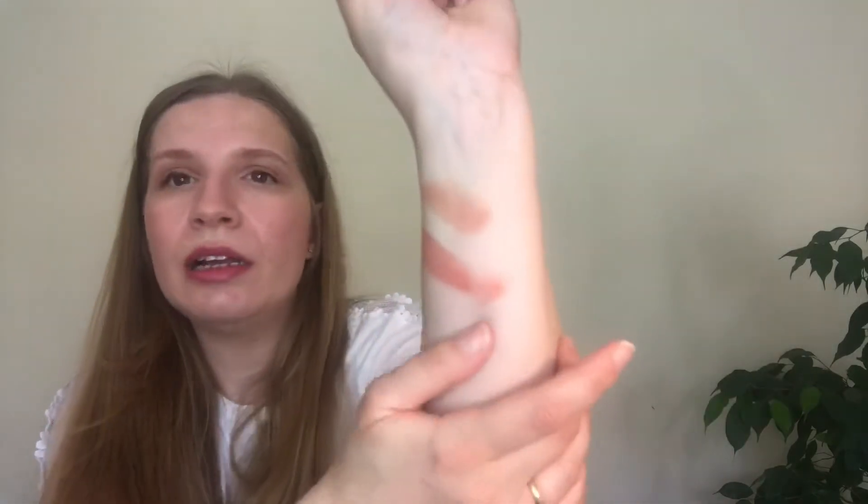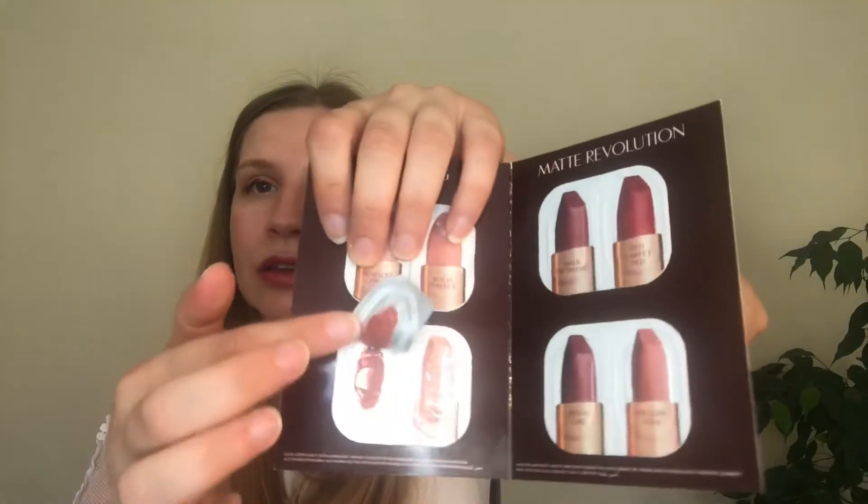The next one is Stoned Rose — let's have a look at what it looks like first. I'll do a swatch on my hand — it looks a bit darker, this one. Oh yeah, it's definitely wonderful, very nice, beautiful! And the last of the soft lip collection is Kim Kim — let's have a look. It's a nude-pink, I think. That's what it looks like — let's give it a swatch. Yeah, it's quite nude, this one.